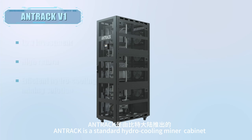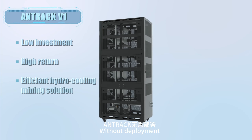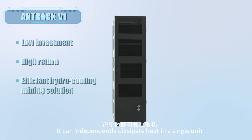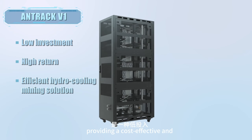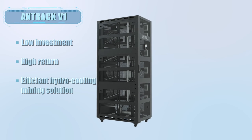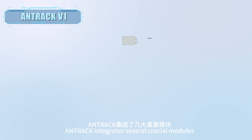Anttrack is a standard hydro cooling miner cabinet launched by Bitmain. Without deployment, Anttrack can operate by being connected to the power grid. It can independently dissipate heat in a single unit as well as enable the secondary use of heat energy, providing a cost-effective and efficient hydro cooling mining solution.